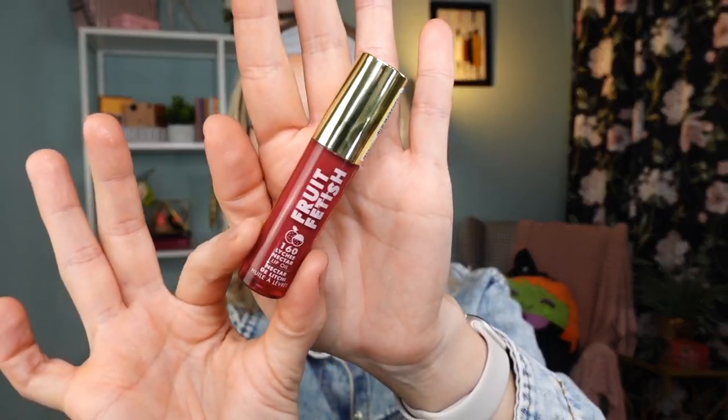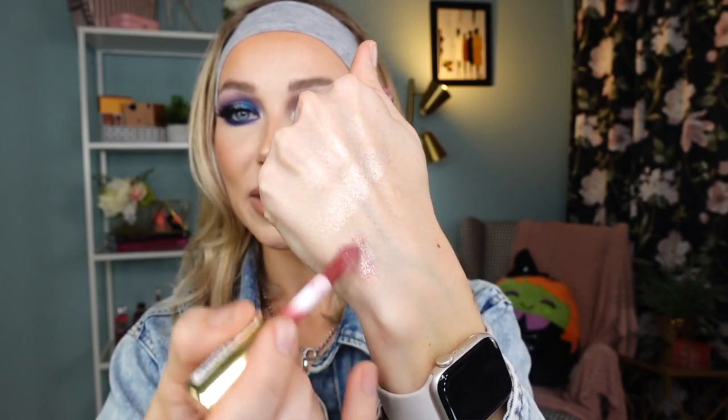Moving on to lips — I purchased this new launch from Milani called the Fruit Fetish Nectar Lip Oil in shade Lychee Nectar 160. It has a really nice doe-foot applicator and smells divine. You get a little tint but it's very sheer. I prefer it as a topper over different lipsticks. It's nice and hydrating but doesn't last too long on lips and there's not much pigment. I'd call it a hybrid between a balm and an oil — more balmy than oily.